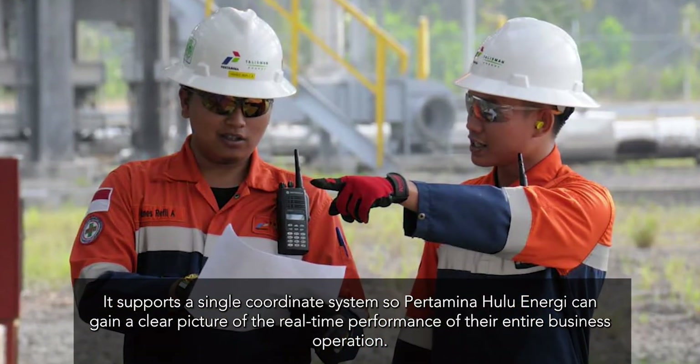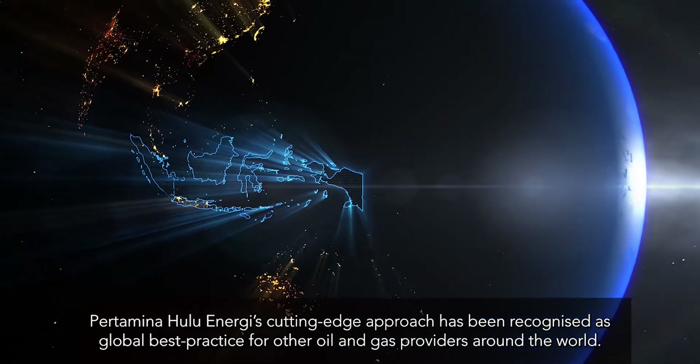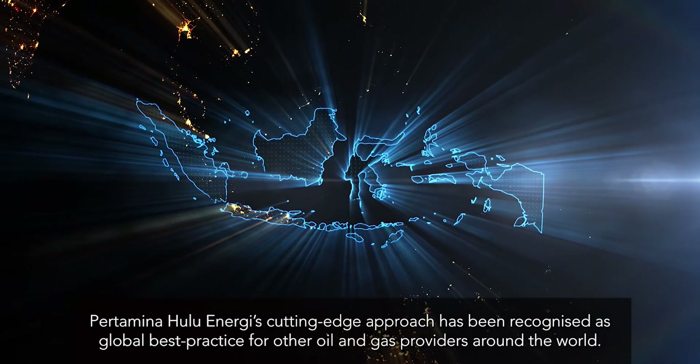Pertamina Hulu Energy's cutting-edge approach has been recognized as global best practice for other oil and gas providers around the world.